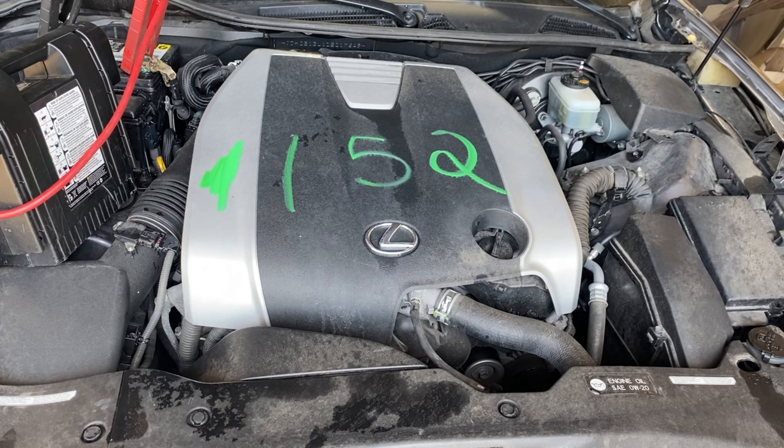Welcome to Tom Swan Auto Parts Video Inventory. Today's stock number 230152. Today we do have a 2013 Lexus GS350, 97,000 miles on that 6-cylinder 3.5 liter. This one did come to us from local auction from a rear-end collision.